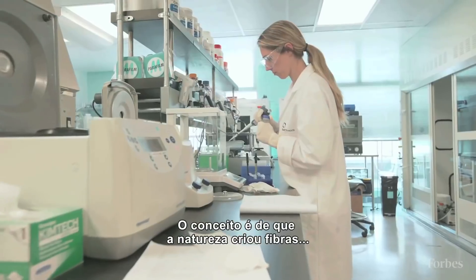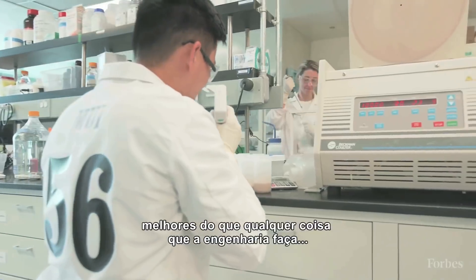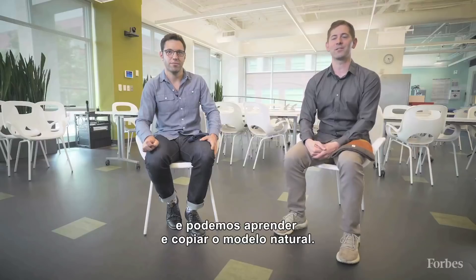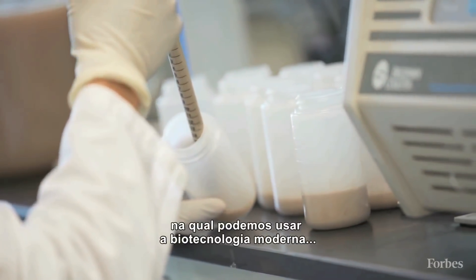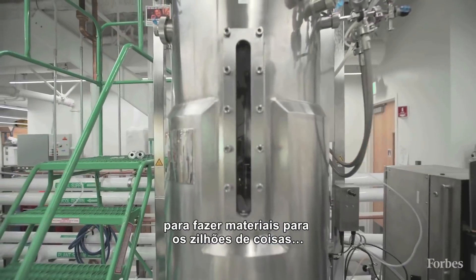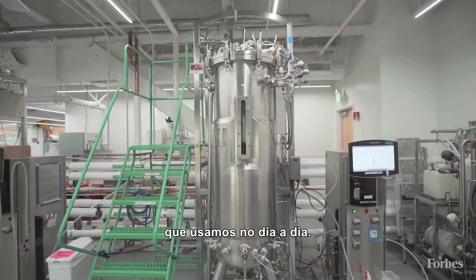There's this idea that nature has evolved fibers that are better than anything we've ever made as engineers before, and that we can learn from the blueprint that's existed before we got here. This is a platform in which we can use modern biotechnology to make materials for the millions upon millions of tons of stuff that make the things we wear every day.